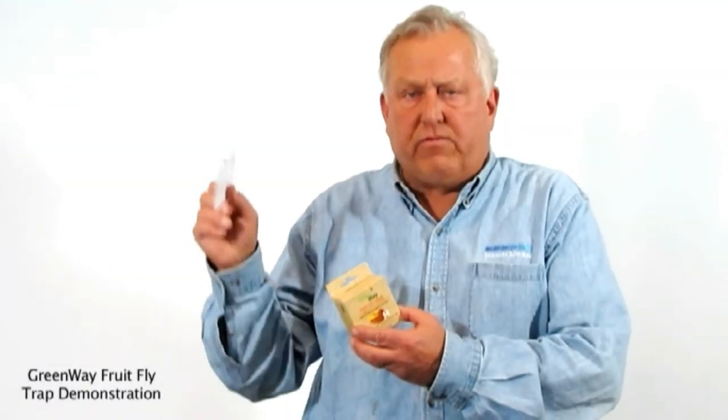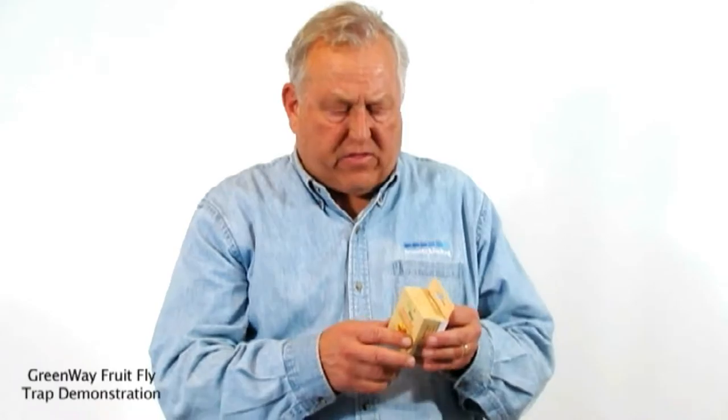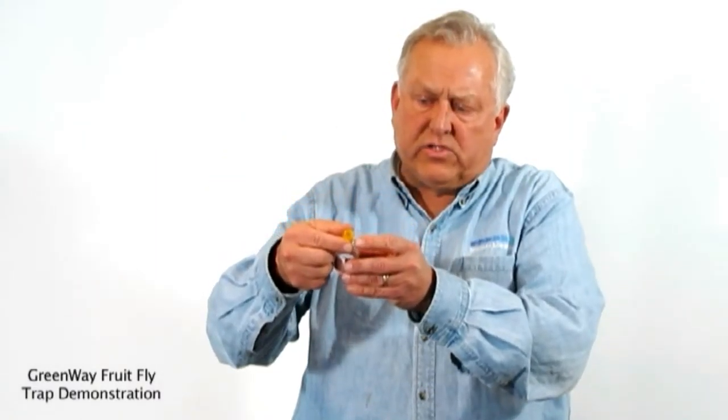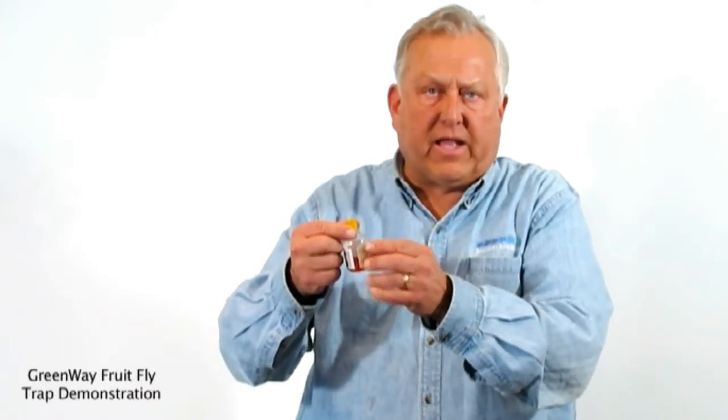As you get the trap itself, you have instructions that will tell you how to use this in both English and in Spanish. When you receive the traps, you'll notice that the box contains two traps, and each one of those traps contains a liquid inside. This liquid is an attractant, and inside of it is a funnel where the fruit flies get into it and they can't get back out of it.